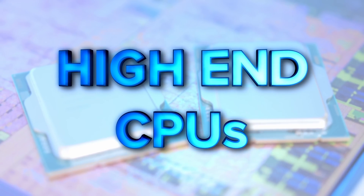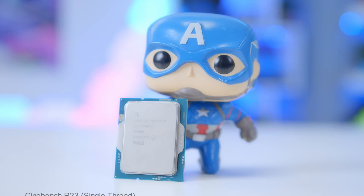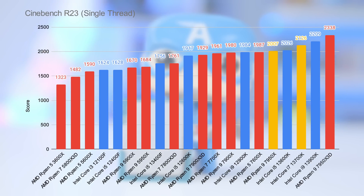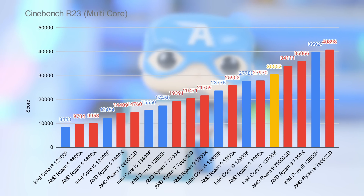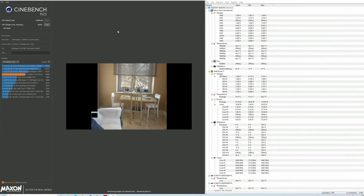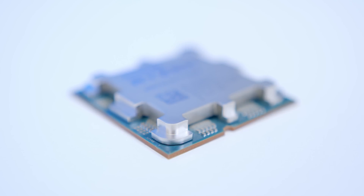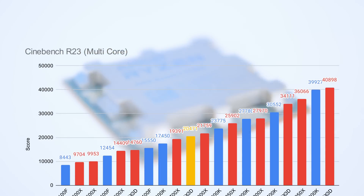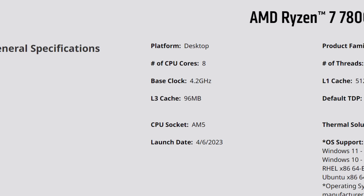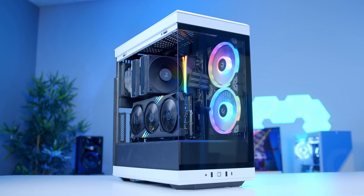Those with a bit more money to spend shouldn't necessarily jump straight to the Ryzen 9 or i9 tier chips. Take the i7-13700K — on our benchmarks, it actually beats out chips like the 7950X on the single-thread side, while multi-thread performance, while a bit weaker, is also very strong, beating out AMD's Ryzen 7 and even some of their Ryzen 9 alternatives. But synthetic benchmarks don't always tell the full story, which is where gaming tests come in. This is most evident with AMD's new Ryzen 7 7800X3D — widely recognised as the best gaming CPU on the market right now — with a boost clock of 5GHz and just under 100MB of cache. This chip is the perfect addition to any upper mid-range or high-end build.